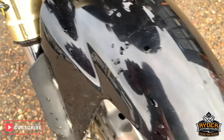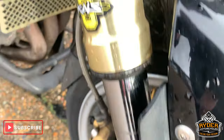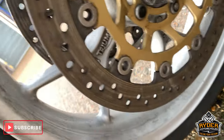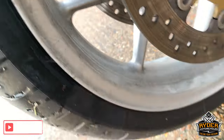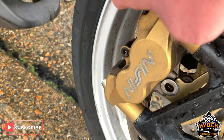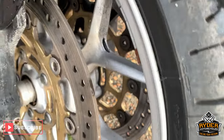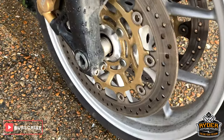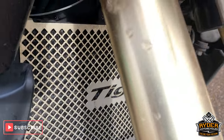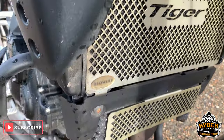Nice mudguard, has got a few marks, some of that will come out, and it's got a fender extender there as well. Nice discs, and the wheels are all very good. Got a little tiny bit of bubbling on the wheel there, probably a couple of other little places where it is possibly bubbling, but can't be too sure at this moment in time.